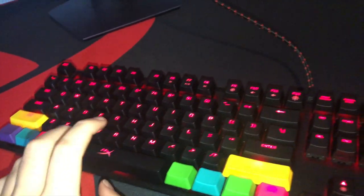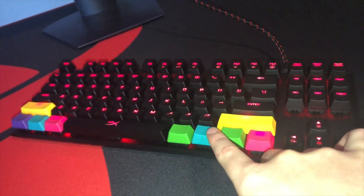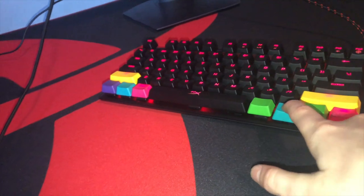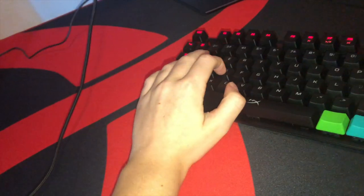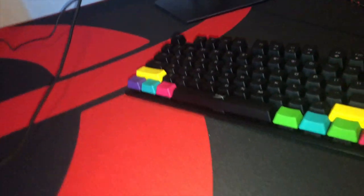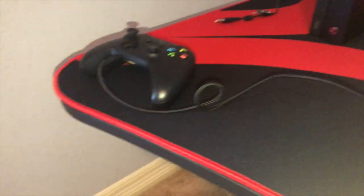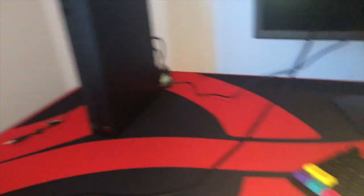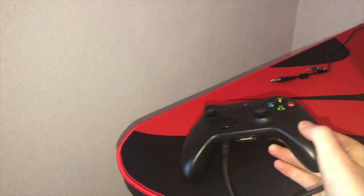I have the HyperX Alloy FPS TKL keyboard — there are different modes and I personally just like the explosion mode. You don't need a PC to play — you can just hook up a keyboard and mouse to the Switch. I also have my Xbox with a normal controller.